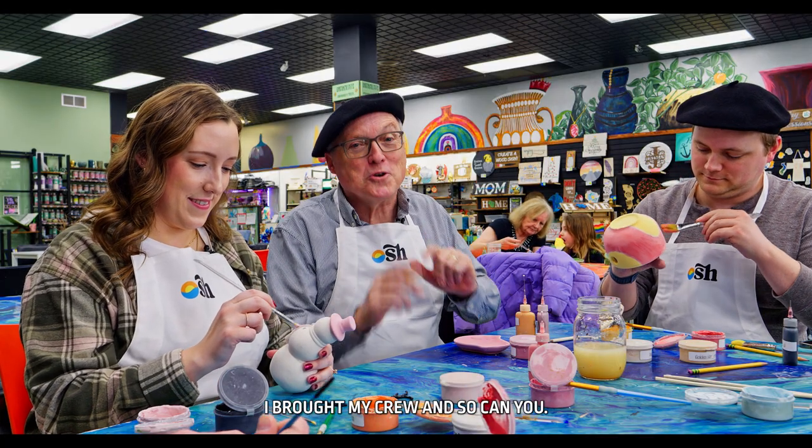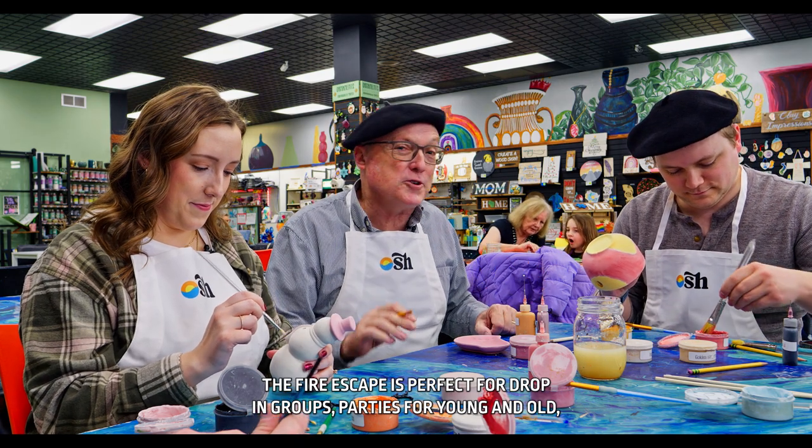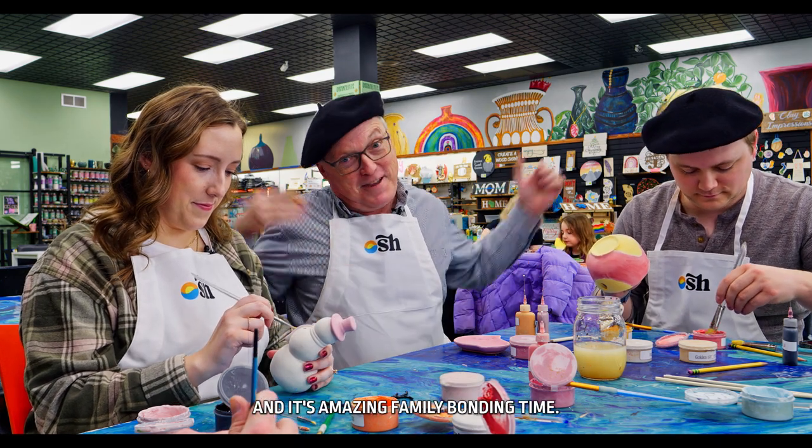I brought my crew and so can you. The Fire Escape is perfect for drop-in groups, parties for young and old, and it's amazing family bonding time.